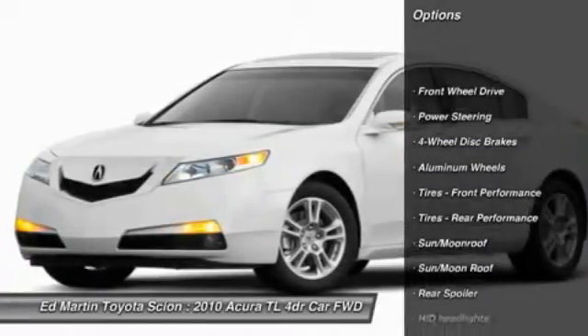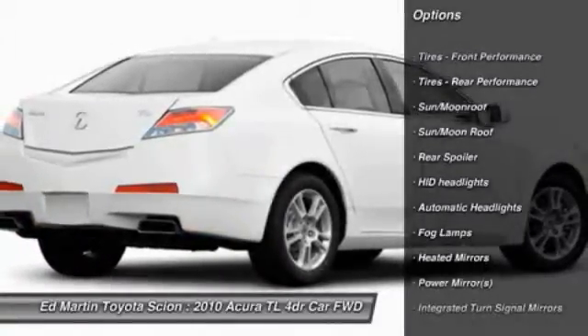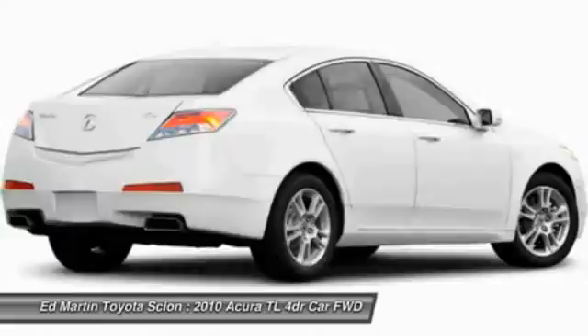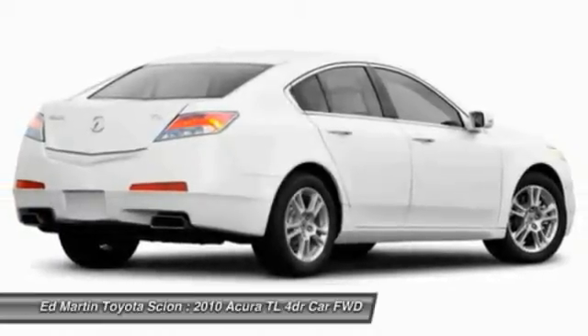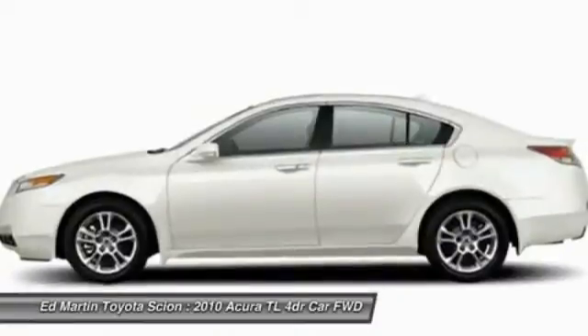Steering wheel audio controls, navigation system, power passenger seat, power steering, adjustable steering wheel, four-wheel disc brakes, keyless start, cruise control, aluminum wheels, hard disk drive media storage.